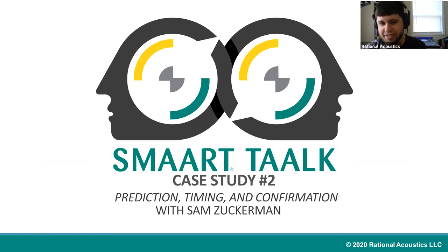Welcome to Smart Talk, a series of video application notes, case studies, and general alignment discussions created in conjunction with our users. Joining us this time is Sam Zuckerman. Sam is a senior event technician at the University of Maryland, Baltimore County. Sam, thanks for being with us.